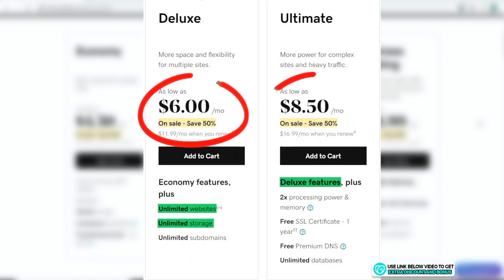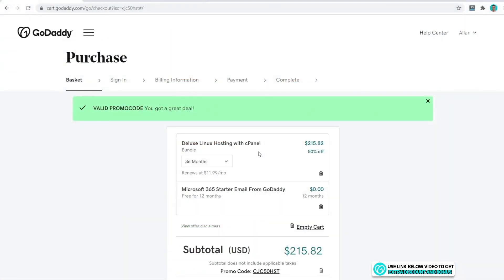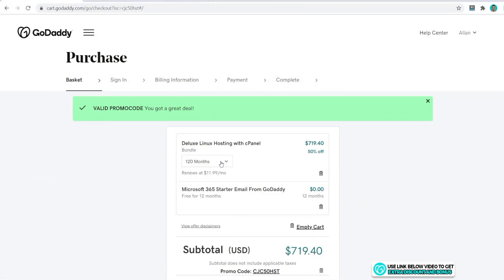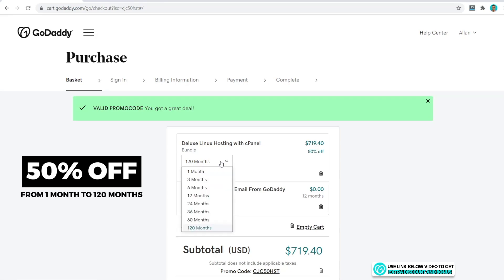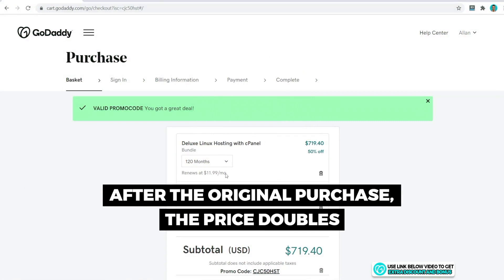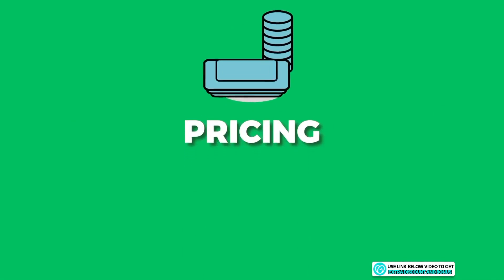The next two higher plans offer unlimited websites and storage at $6.00 or $8.50 per month. A quick note on pricing: with my special discount, it's half price for as long as you need it — up to 10 years. If you're happy with a hosting provider, buy the plan for as long as possible, because after the original purchase the price will double, so it's better to lock in a discounted rate.